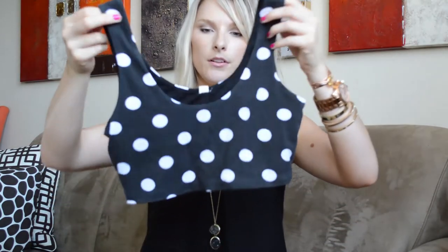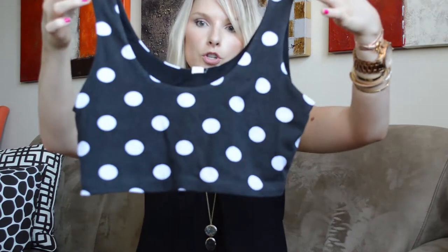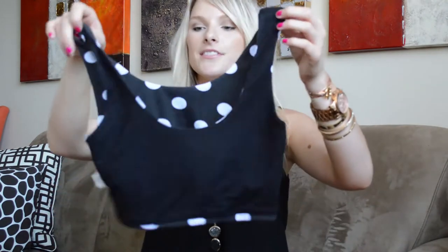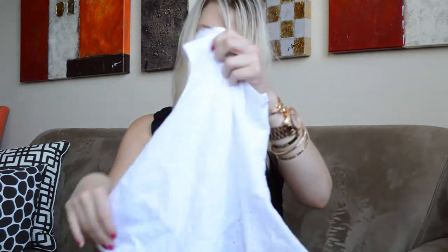While I was shopping at Urban Planet I picked up this cute little charcoal gray and white polka dot crop top. This one's actually reversible — it's black on the other side. I picked this up in a size large and it was five bucks.